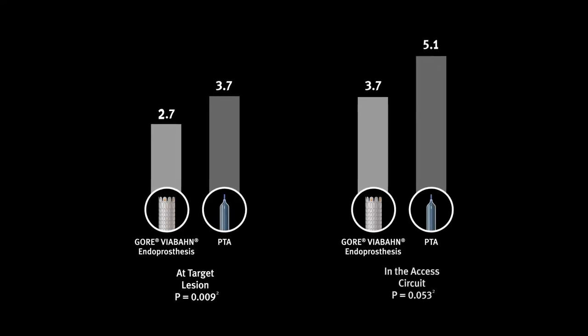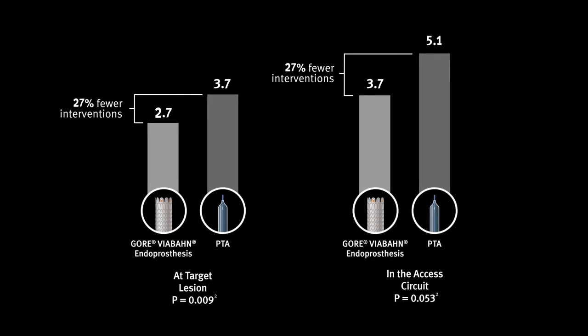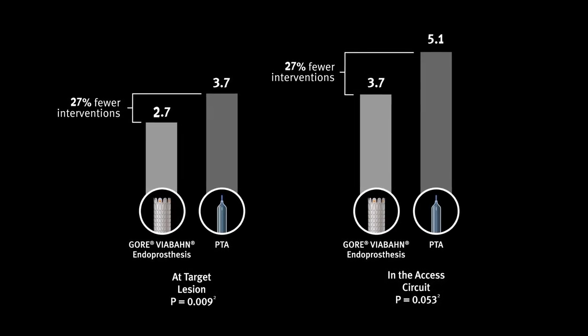Those issues may be manifested with bleeding or recurrent thrombosis. I think it's about ensuring that we provide the highest quality of care to sometimes the patient population that needs it the most, and I've found that it's made a life-changing difference to my patients.